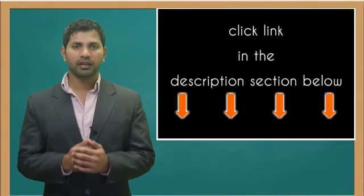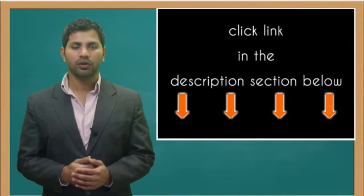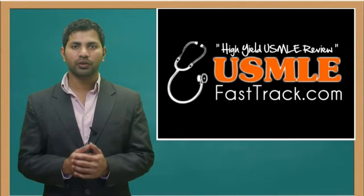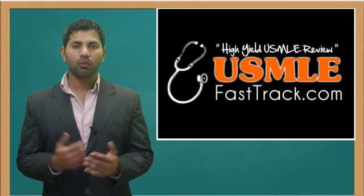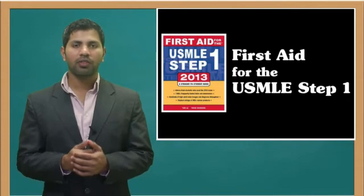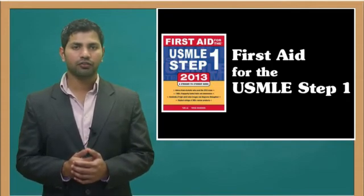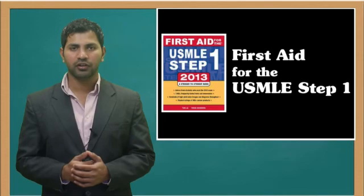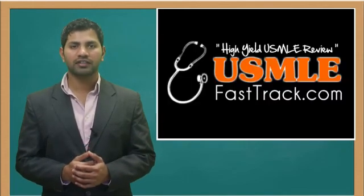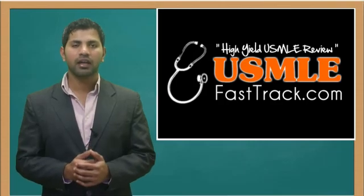For more information on this topic, click on the link in the description section below. For a full USMLE Step 1 review, check us out at usmlefasttrack.com, where we help you review the entire First Aid for the USMLE Step 1 with high-quality videos and hundreds of detailed pictures for a better understanding of the material.